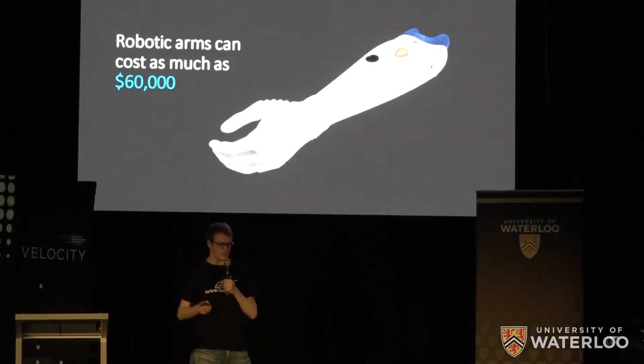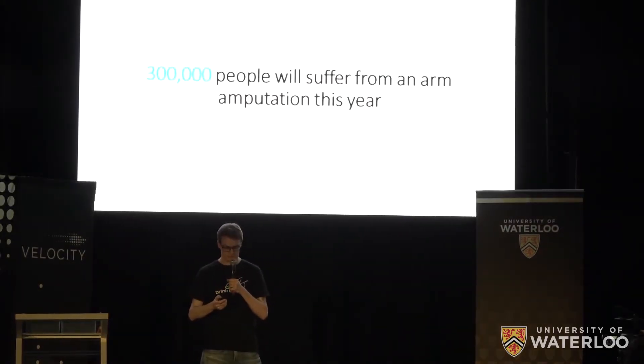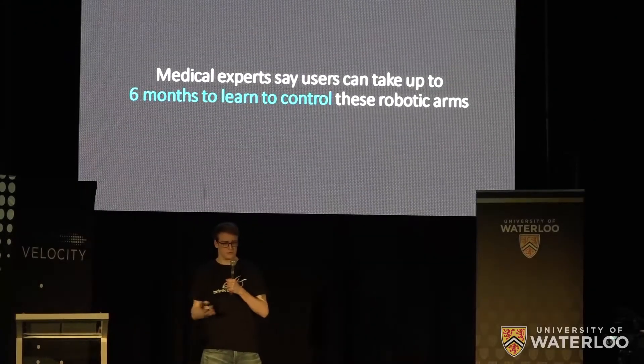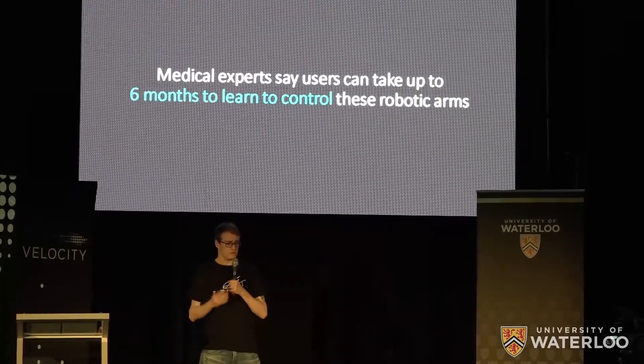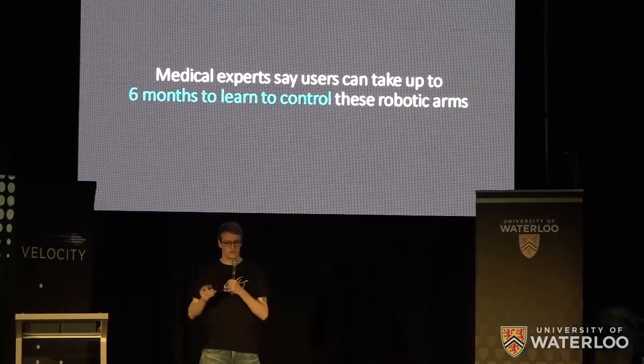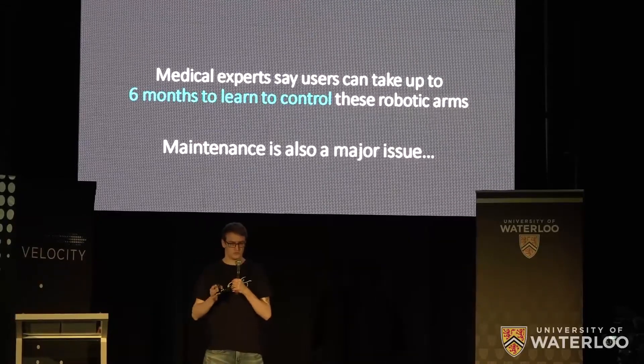Three hundred thousand people will suffer an arm amputation this year. The prosthetics available to them can cost up to sixty thousand dollars. Medical experts have informed us that it can take users up to three to six months to learn how to control these arms, because the controls consist of unintuitive electronic switches and awkward muscle contractions. And maintenance is a major issue as well.